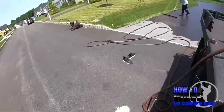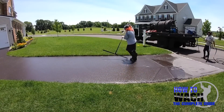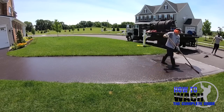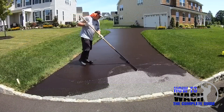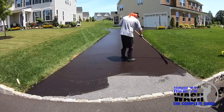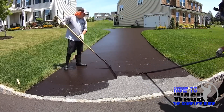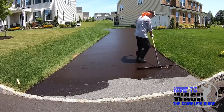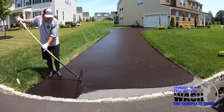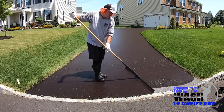Why do people need this service done, and what are the selling points? There are a few: aesthetics — they just want it to look good. Here in Pennsylvania, snow plows can scrape a white streak up the middle of the driveway. Also, old driveways can crack, so you'd put hot tar or crack patch over that and seal on top. And it makes your driveway last longer — it's much cheaper to seal coat than to replace the whole asphalt. A $700 seal coat job could cost $7,000–$10,000 to replace.